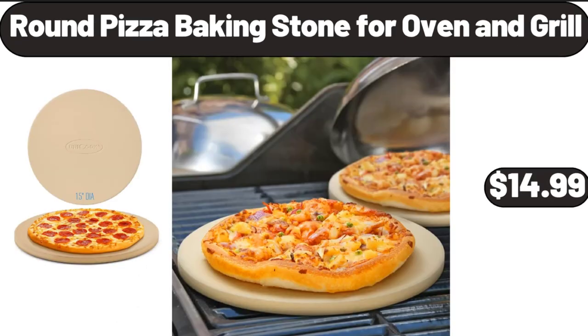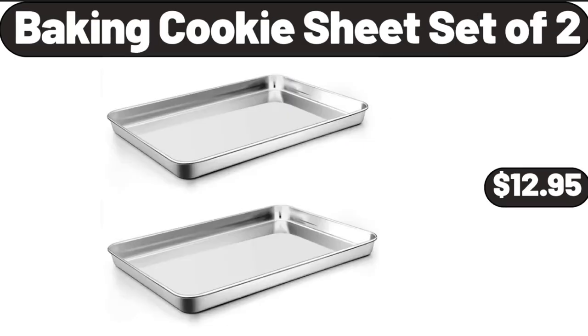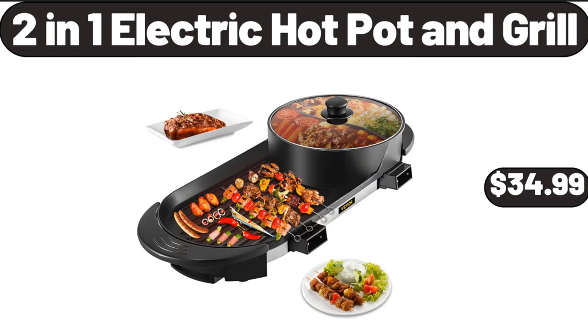Round Pizza Baking Stone for Oven and Grill, $14.99. Alkaline Water Filter Pitcher, $19.99. Baking Cookie Sheet Set of 2, $12.95. 2-in-1 Electric Hot Pot and Grill, $34.99.